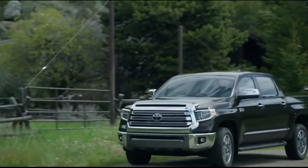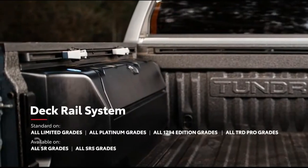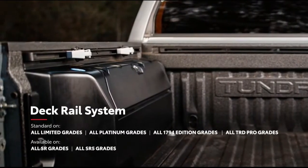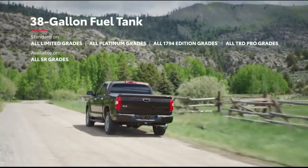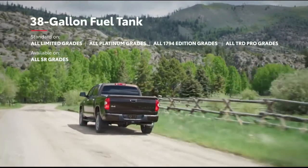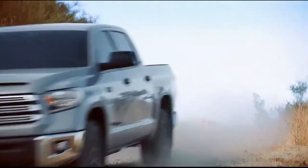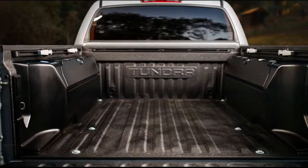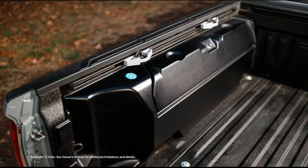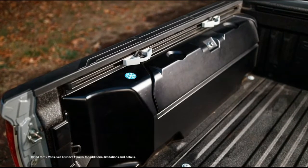But it's not just about power — everything about Tundra is designed with rugged utility in mind, like its available deck rail system, which can help safely secure large cargo, or its available 38-gallon fuel tank that helps ensure there's always enough gas for those marathon workdays and road trips. The Trail Special Edition adds lockable bed storage with insulation on the driver's side that doubles as a cooler for campfire snacks, a 120-volt bed outlet for easy charging, and more.